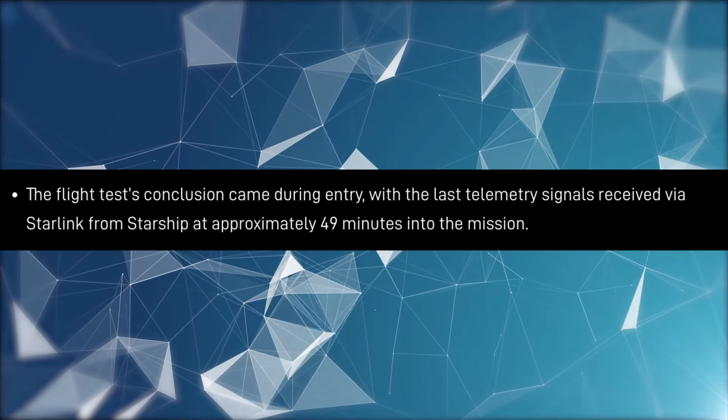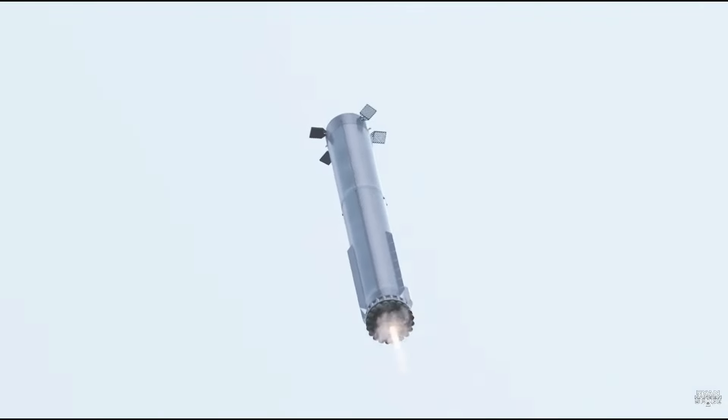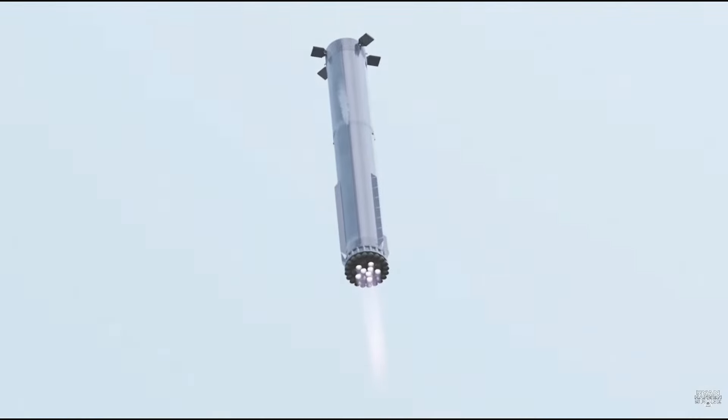Nevertheless, this was still what the company calls a successful test flight, simply because it made much more progress over the last two, keeping in line with the company's design and development philosophy, and also pushing the limits of what is possible.